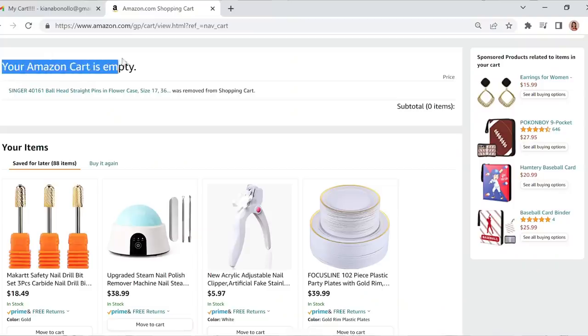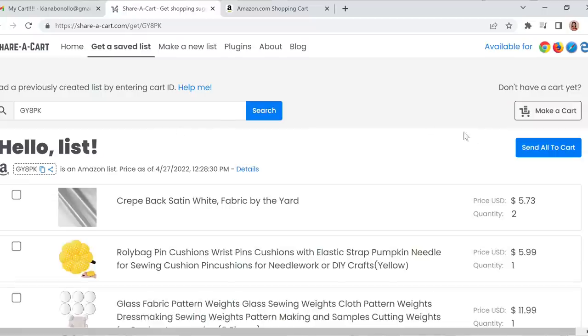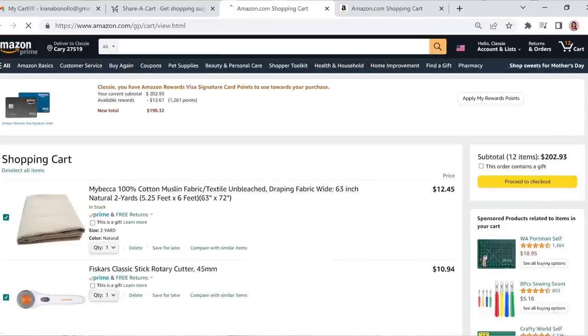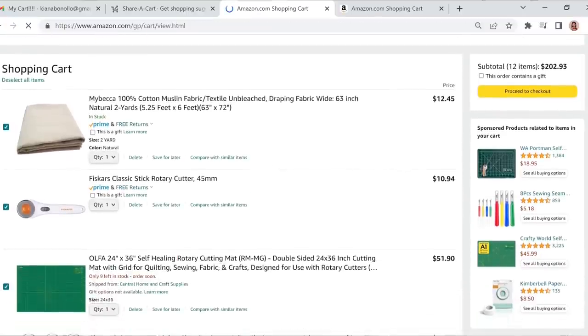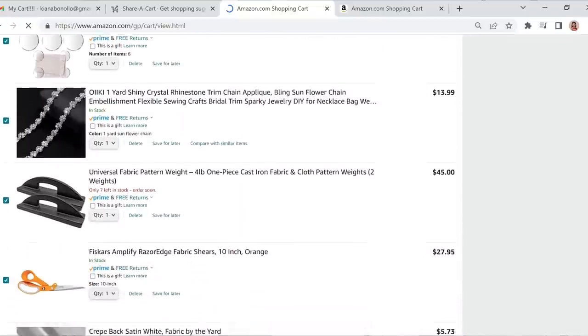ShareCart is a free Chrome extension that allows you to share your online shopping lists from hundreds of major retailers and small businesses with one link. ShareCart simplifies shopping for anyone who wants to share their cart on sites that might not have a wishlist function — or even ones that do — since it lets you put all the items in your cart with one click. It's really great for creators like me who are always sharing sewing and crafting supply recommendations.